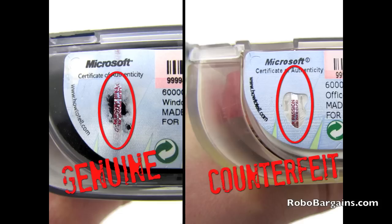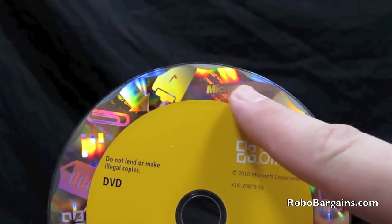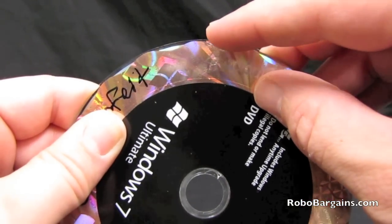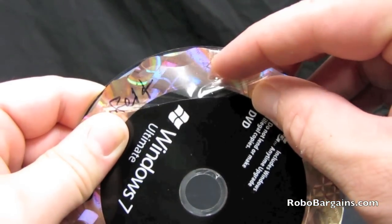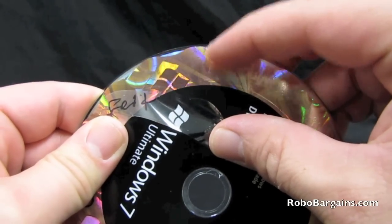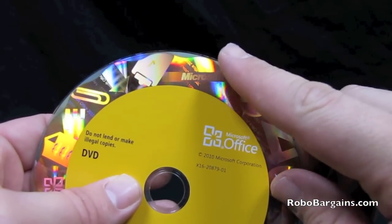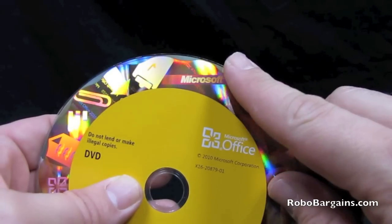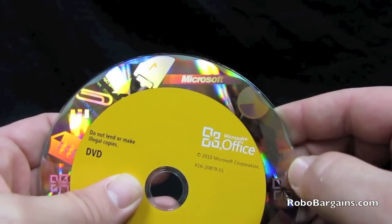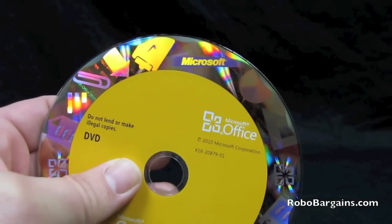Now let's take a look at the disk itself. All Microsoft software has a hologram that is embedded within the disk. On most counterfeit software, the hologram is merely a label that can be peeled off and also scratched off. The best way to check if your hologram is embedded into the disk is to rub your fingers along the edge of the disk. You should not feel any type of label sticking up — it should be smooth to the touch. If this is the case, then your software is genuine.